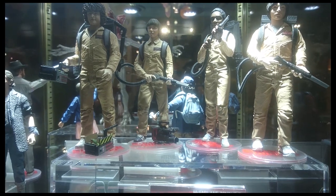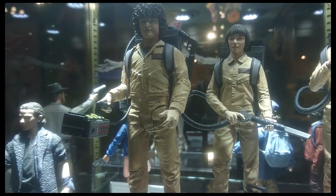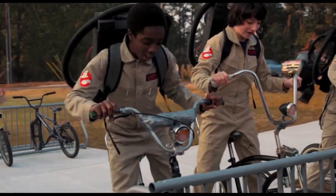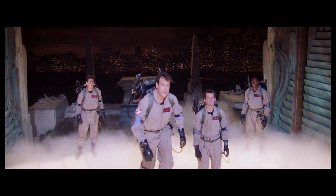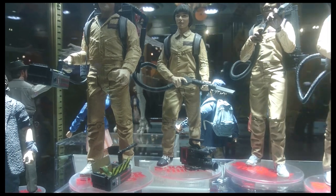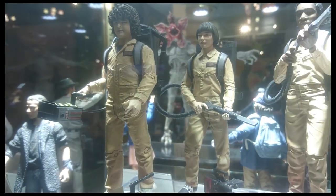We did something a little different when it came to the suits. We worked with Sony on this, and we wanted to pay homage to the original Ghostbusters. The kids have different shades of brown on each suit, but you go back and look at the Sony ones — with Aykroyd and the whole bunch — they're all the same. So we decided to do the same color for all four, paying homage to the old Ghostbusters.